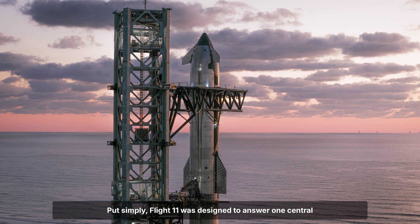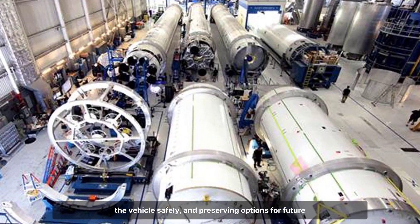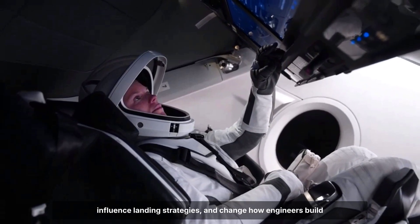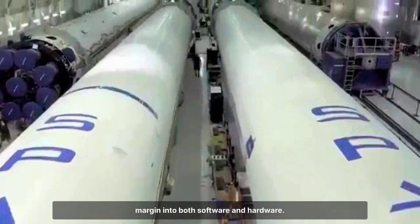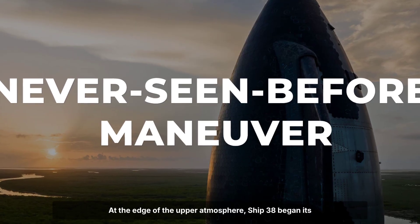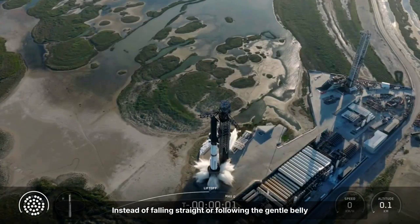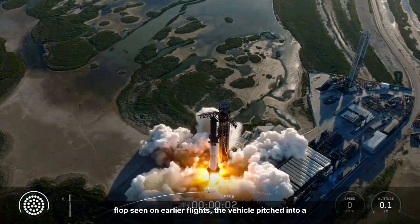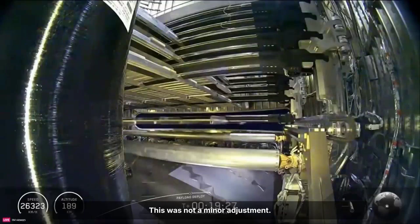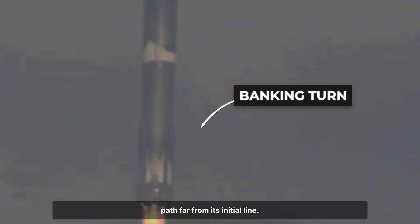Flight 11 was designed to answer one central question: how much risk can you accept while still returning the vehicle safely and preserving options for future missions? The answers from this test would rewrite flight rules, influence landing strategies, and change how engineers build margin into both software and hardware. At the edge of the upper atmosphere, Ship 38 began its descent with a deliberate roll, pitching into a sharp bank with its massive flaps angling to catch the onrushing air — a bold, sweeping lateral shift pushing the ship's path far from its initial line.